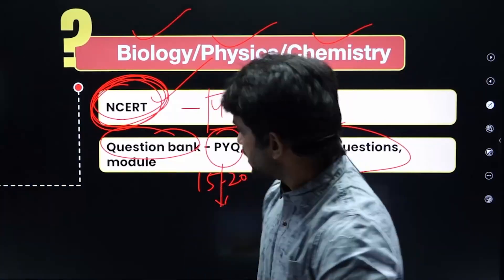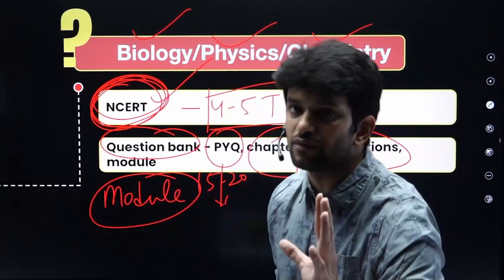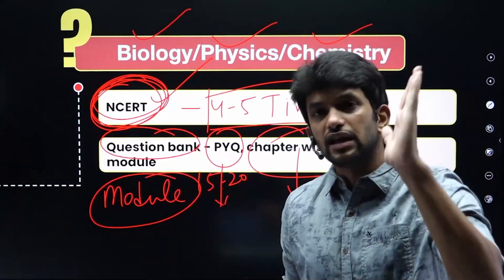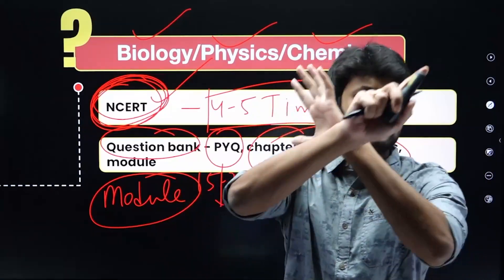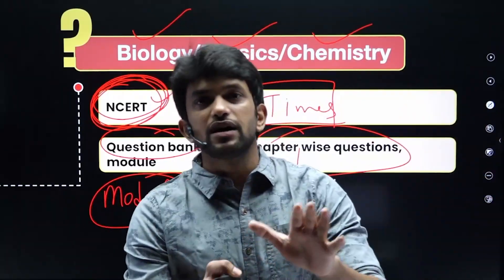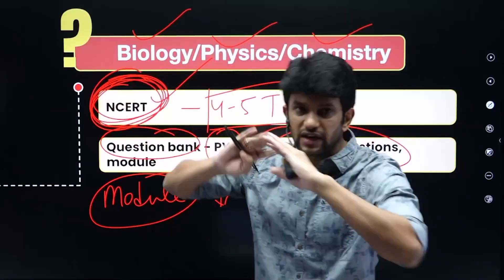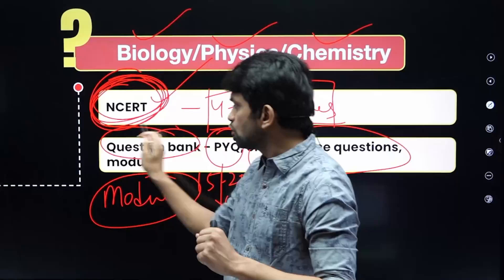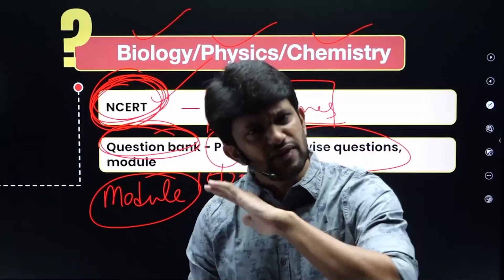The question bank also includes coaching module-style questions — chapter-wise questions at different difficulty levels such as level 1 and level 2, along with mind maps. For the question bank, publishers like Oswaal, MTG, Disha Publication, or Educart can be chosen. You can pick one based on the index and content that suits you.